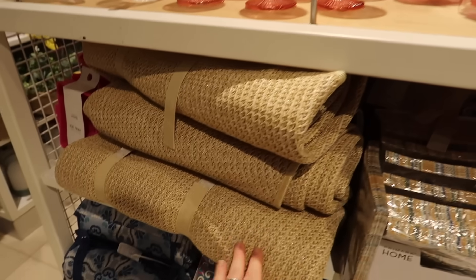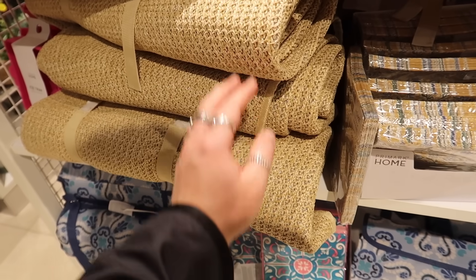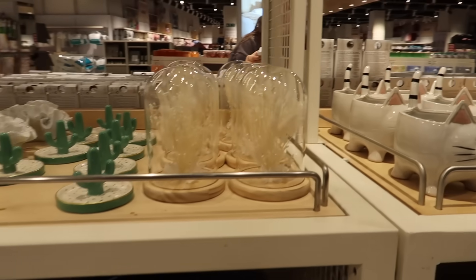Then this looks like a picnic mat in jute — or trying to look like jute — and it's nice. More napkins and other roll-up picnic mats as well. I must actually do a picnic this year because it's one of those things you say but never do.